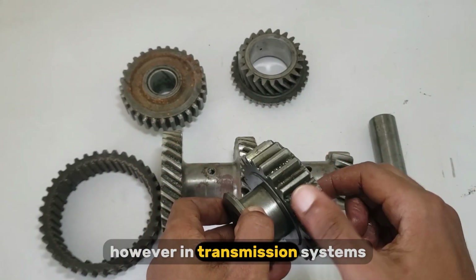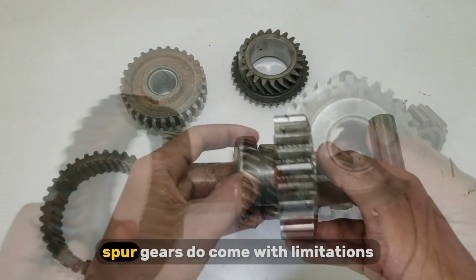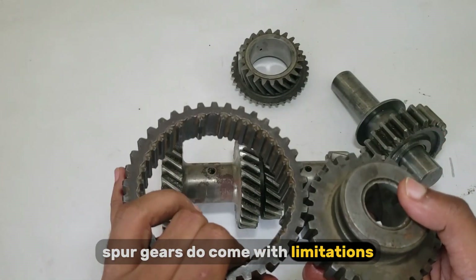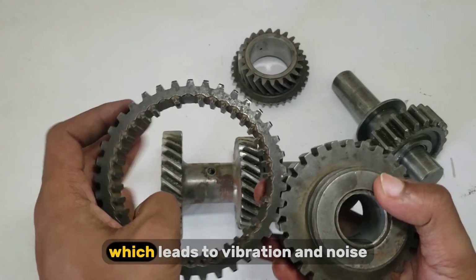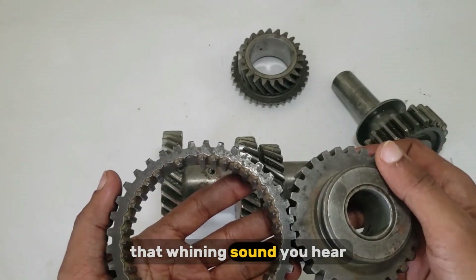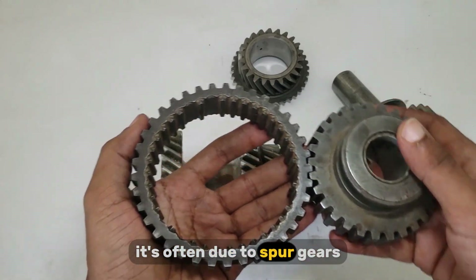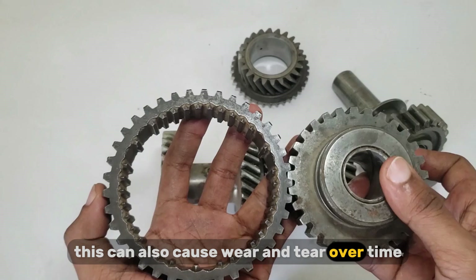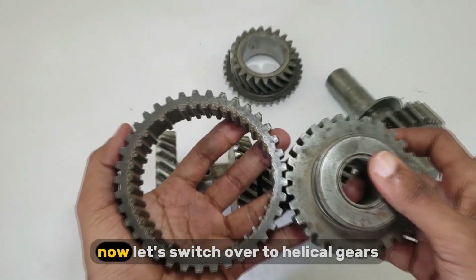However, in transmission systems, especially those operating at higher speeds, spur gears do come with limitations. The sudden engagement of teeth creates shock loading, which leads to vibration and noise — that whining sound you hear in older or simpler machines is often due to spur gears. This can also cause wear and tear over time, especially in high-speed or high-load environments.